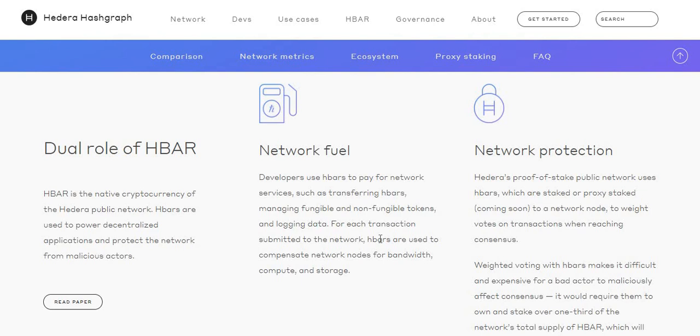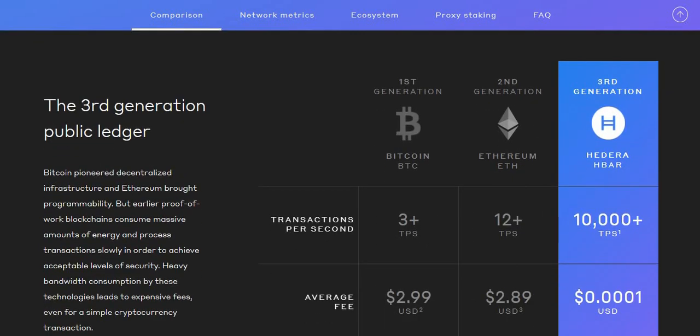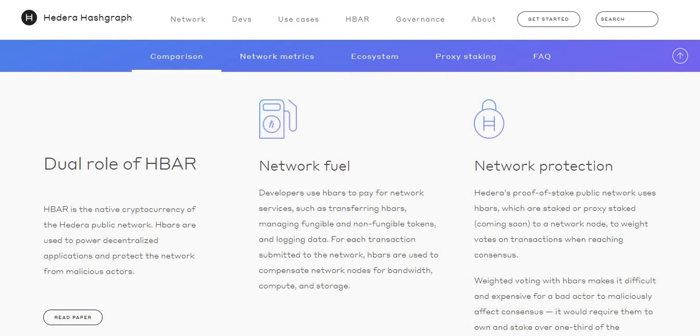Now you know the role of this specific crypto. Looking at network protection: Hedera's proof of stake public network uses HBARs, which are staked or proxy staked to a network node to weigh votes on transactions when reaching consensus. Weighing voting with HBARs makes it difficult and expensive for a bad actor to maliciously affect consensus. It will require them to own and stake over one third of the network's total supply of HBAR, which will not be possible for the first five years.